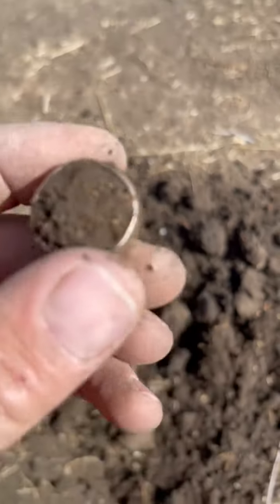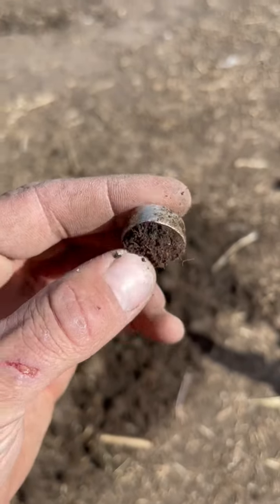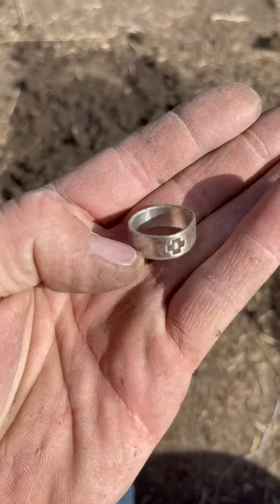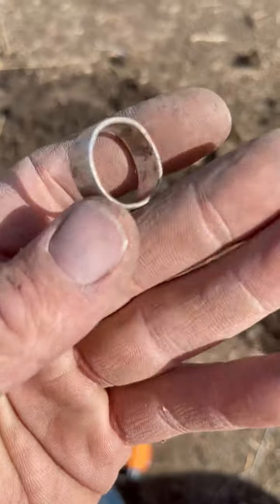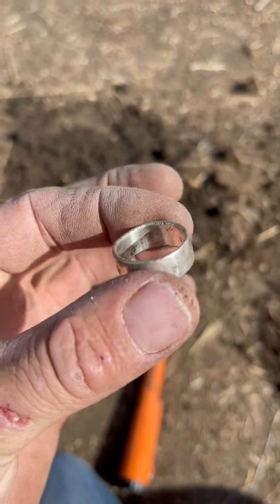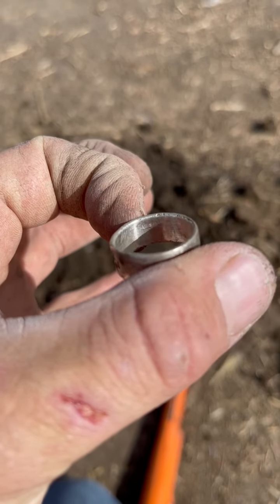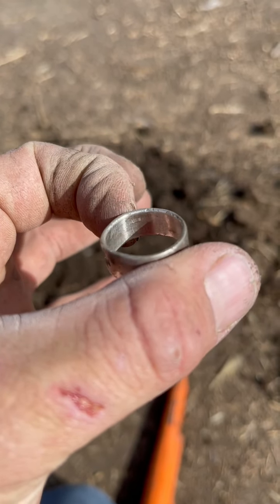What do you think? Get it cleaned up — probably silver maybe? First silver this morning. Got a nice heavy 925. On to the next one.